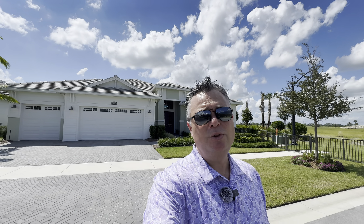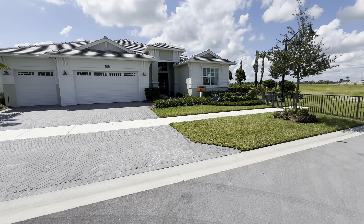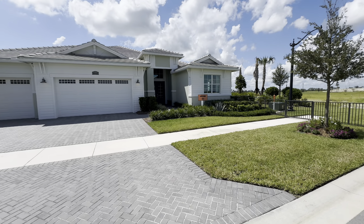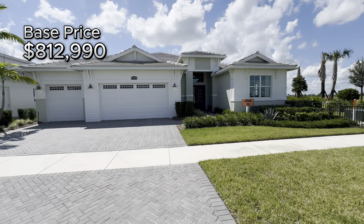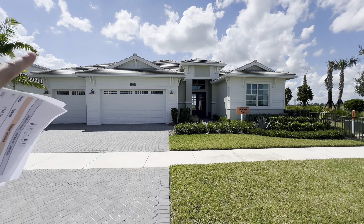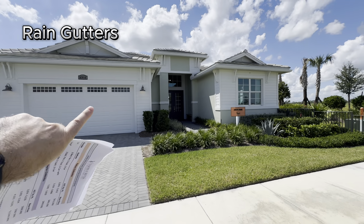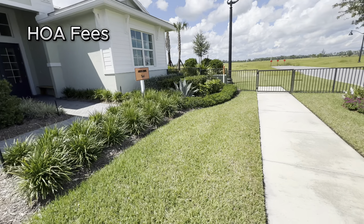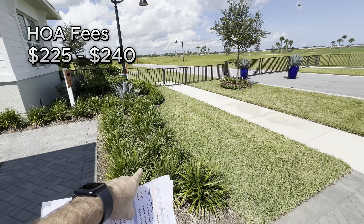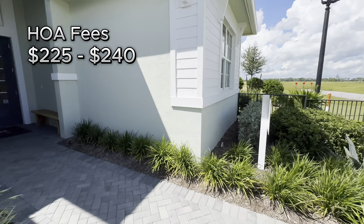Let's get started on today's walkthrough tour of the Torrey floor plan here in the Astor Creek Golf and Country Club community. The Torrey floor plan has three bedrooms, three and a half baths with a three-car garage and a flex room. Base price is $812,990, starting at 2,876 square feet. All the homes here have tile roofs with different elevations, rain gutters around the entire property, and monthly HOA fees ranging between $225 to $240, covering lawn maintenance, pruning, mulching, irrigation, light pruning, and light fertilization.